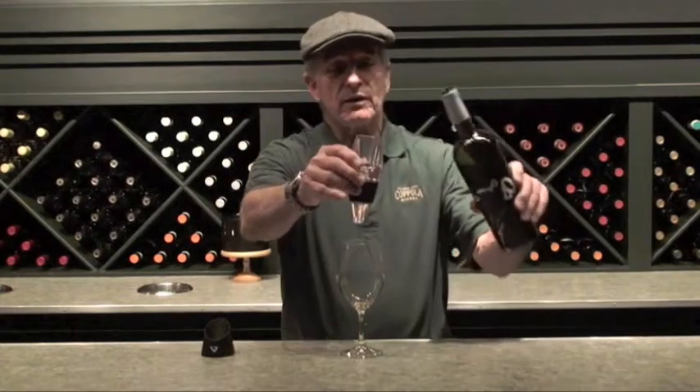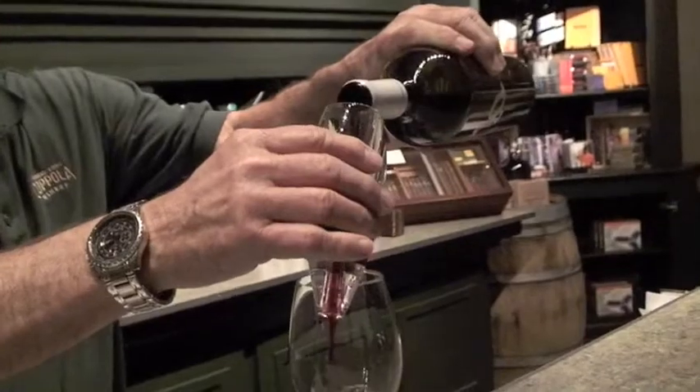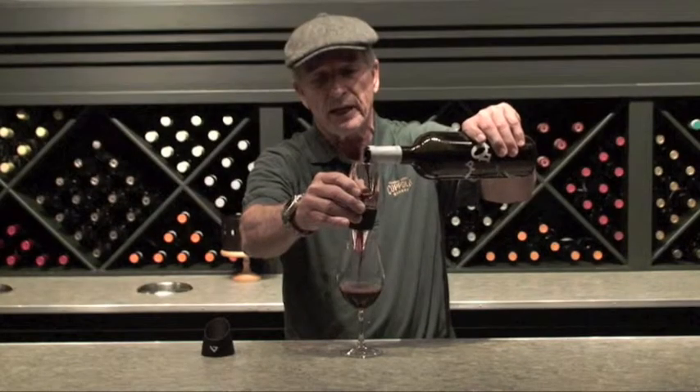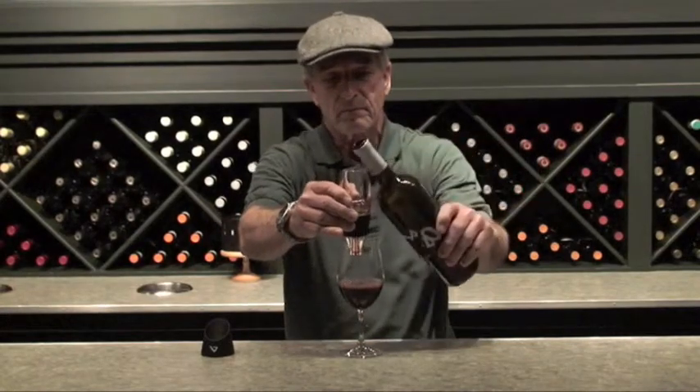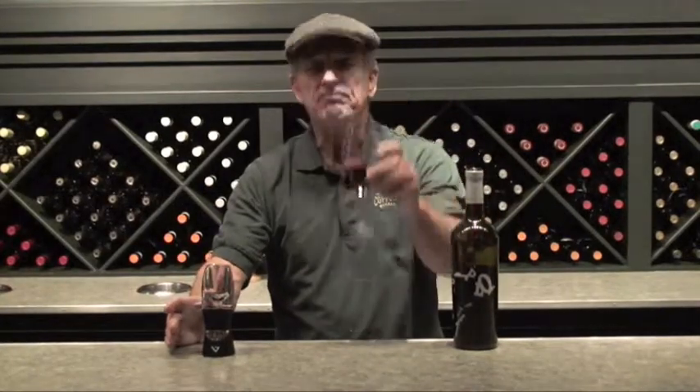With the Venturi Aerator, you can enjoy a glass of wine like this immediately. Simply pour the wine through the aerator, which adds just the right amount of air. Taste, mmm, and enjoy.